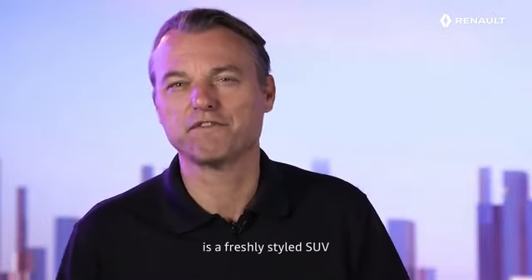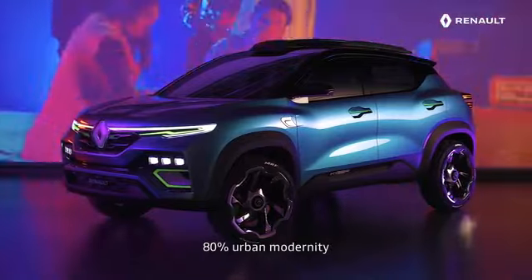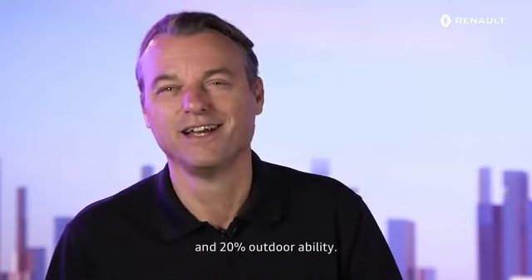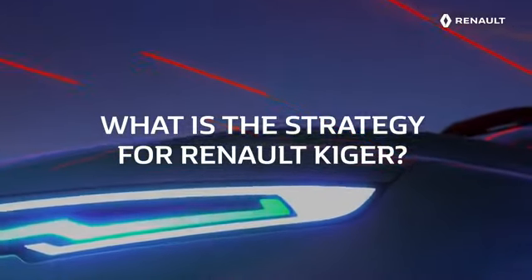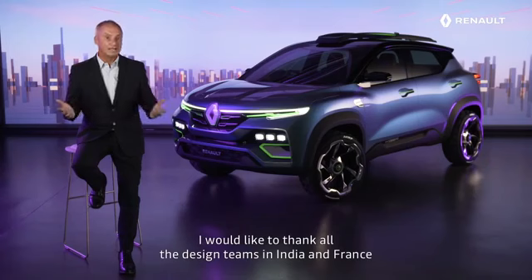Kiger's look is a freshly styled SUV expressing a double personality: 80% urban modernity and 20% outdoorability. I would like to thank all the design teams in India and France for this outstanding, modern, and futuristic design.